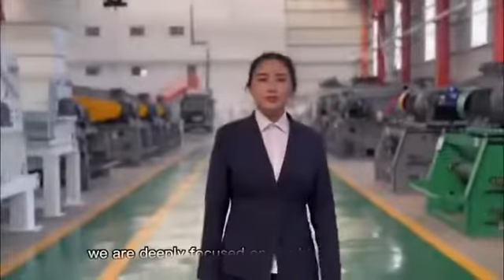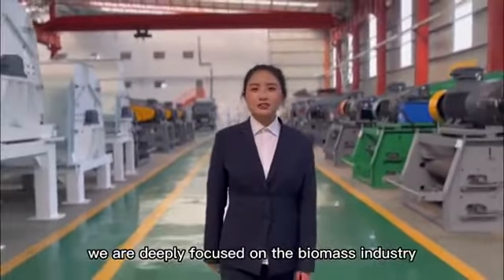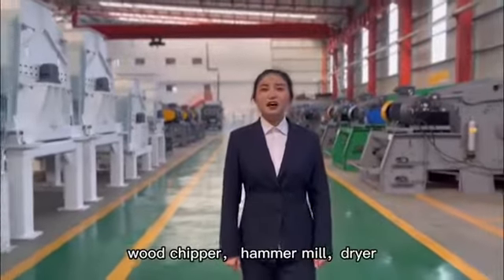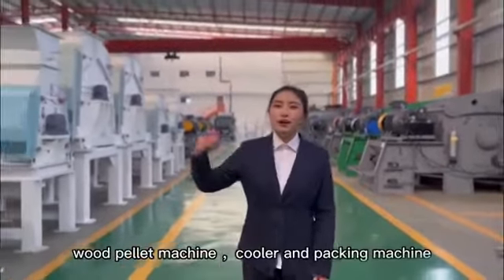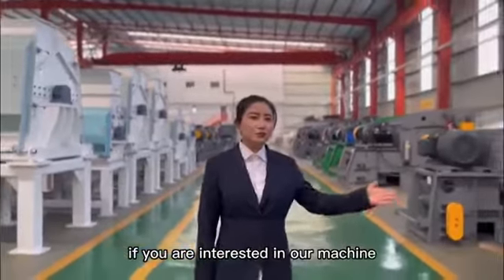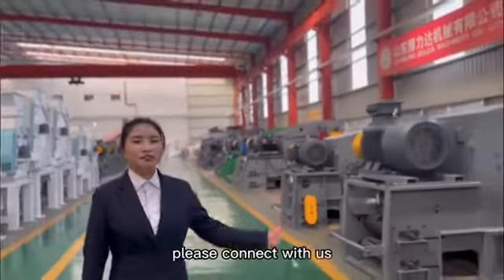We are deeply focused on the biomass industry, including our main products: wood chipper, hammer mill, dryer, wood pellet machine, cooler, and packing machine. If you are interested in our machines, please contact us.